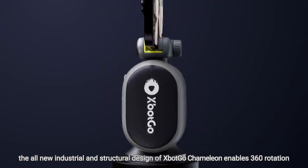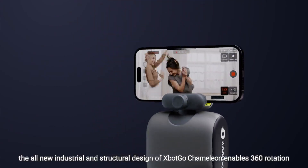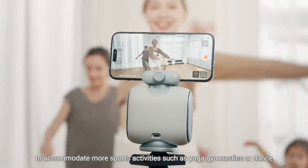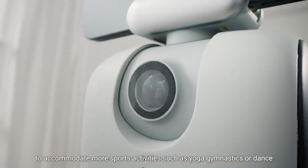Additionally, the all-new industrial and structural design of X-Bot Go 2 enables 360-degree rotation to accommodate more sports activities, such as yoga, gymnastics, or dance.